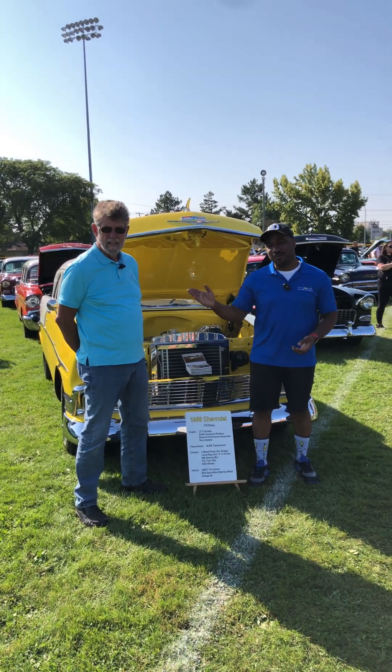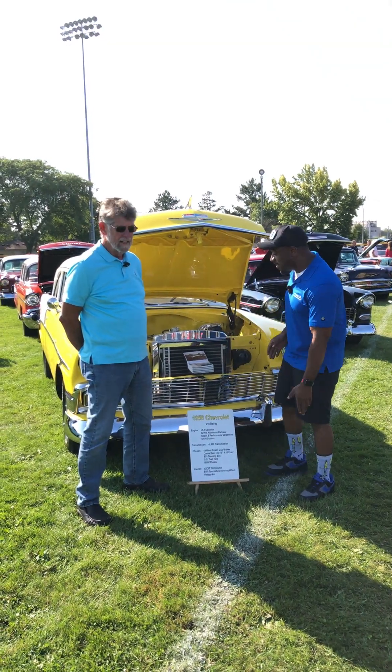We are back here at the Woodward Dream Cruise. We have Art with us here today, and he has a Delray that he's going to tell us all about.